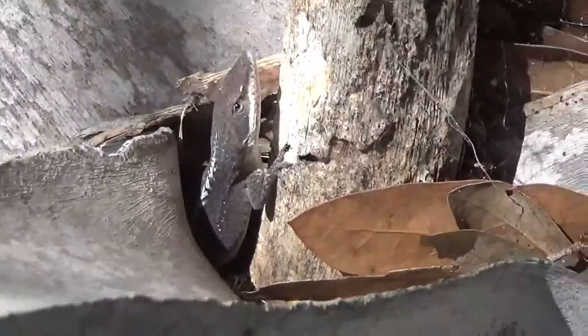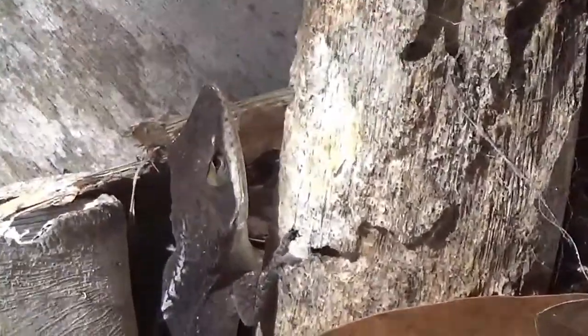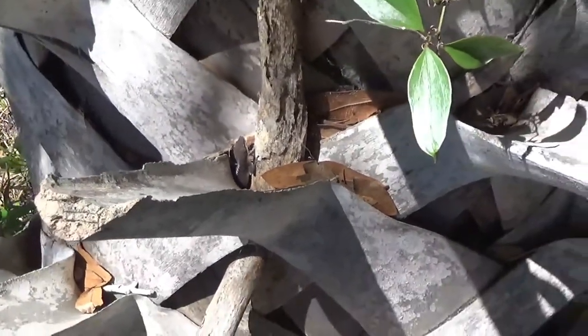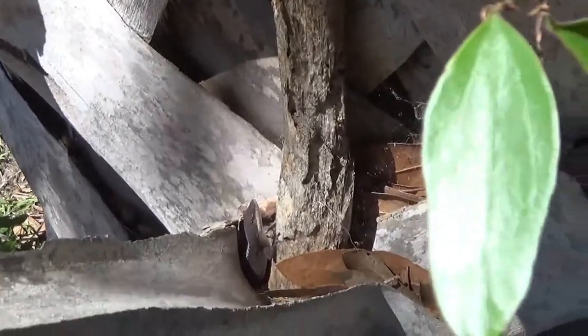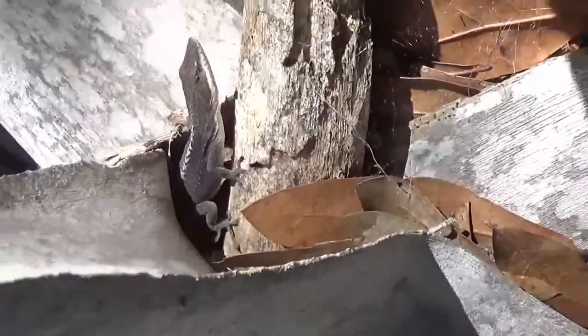They might live in trees or bushes, in crevices of rocks, in burrows, or even pushing themselves underground into the soil or substrate. Their colors and patterns help them survive in their habitat. For example, the green anole can change from green in a green bush to brown on a brown branch in order to be camouflaged for protection.